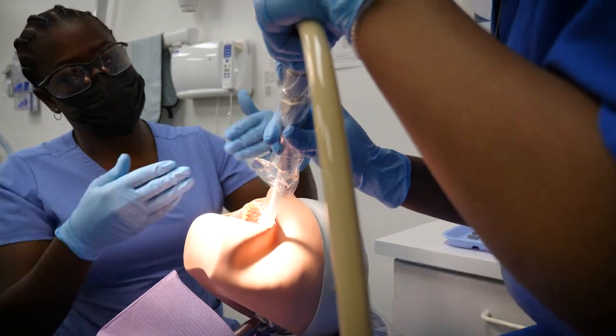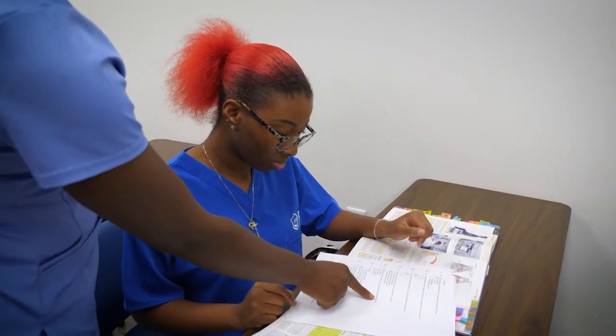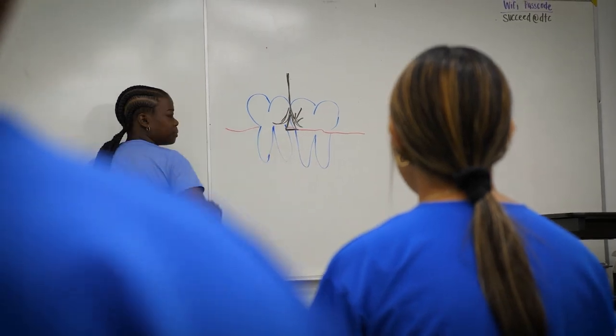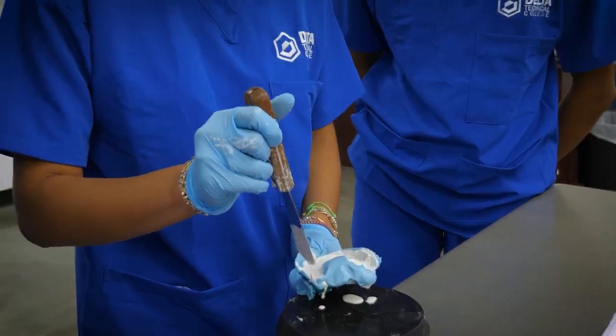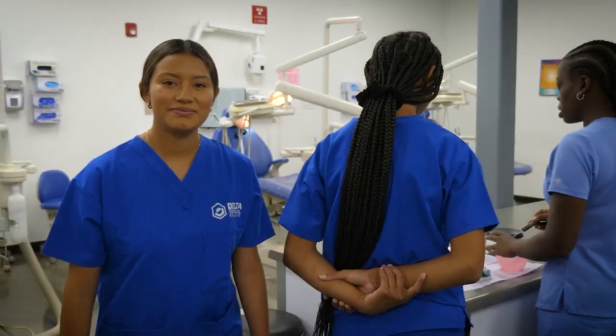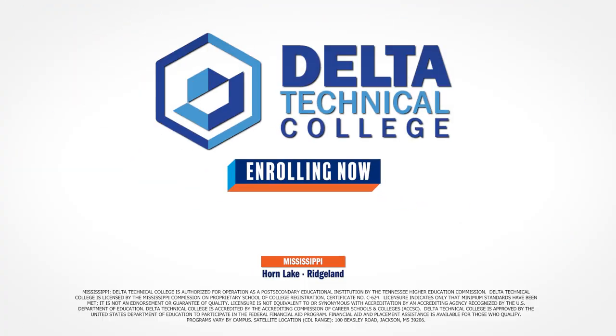Including one-on-one instruction, tutoring, resume writing workshops and certification exam prep. Lifetime job placement assistance is available to all graduates who qualify. Feel confident in your new skills. Take off in your new career at DTC.